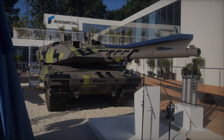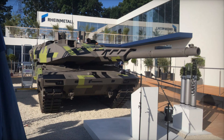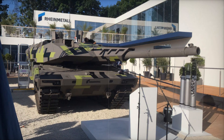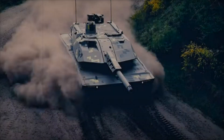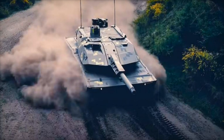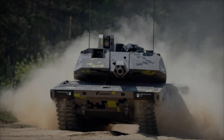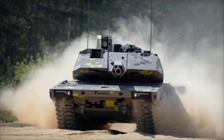The auto-loader in the gun means the crew doesn't have to manually reload, saving precious seconds in combat. But firepower isn't just about big guns. The Panther is also equipped with a 12.7-millimeter coaxial machine gun for lighter targets and can even launch drones. Yes, you heard that right — this tank can send drones into the sky for reconnaissance or to strike targets from above.